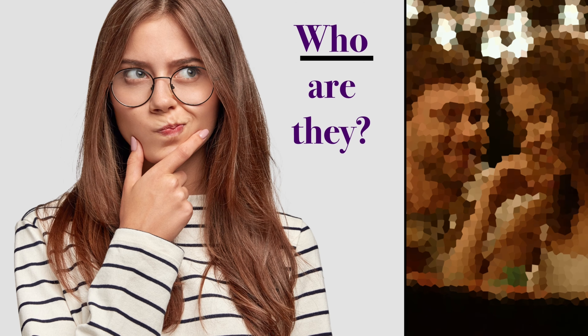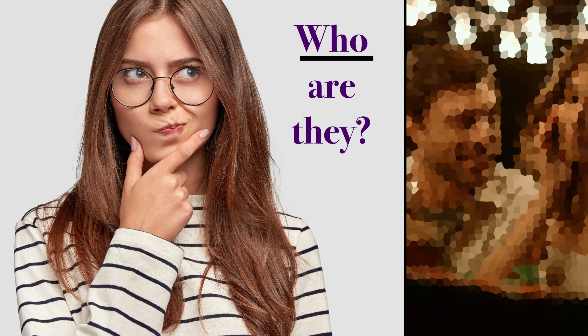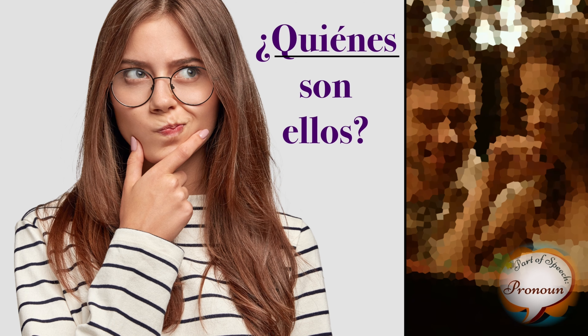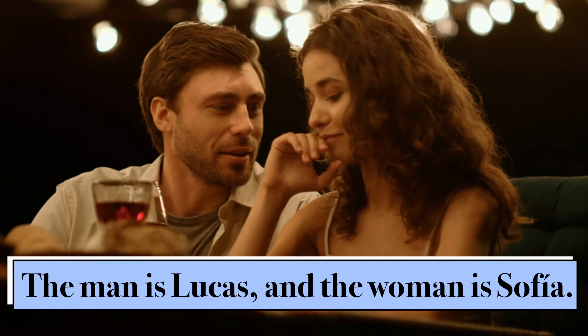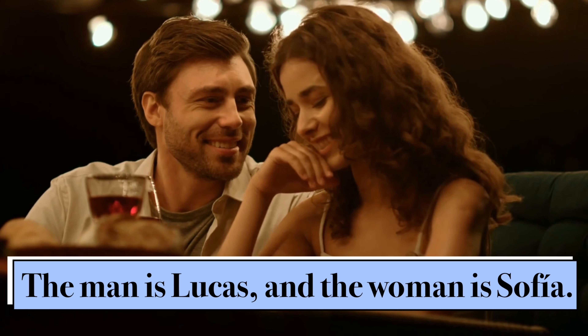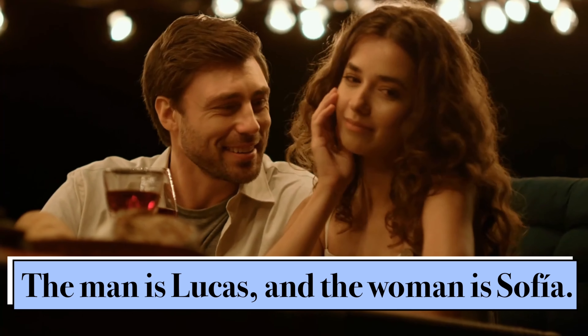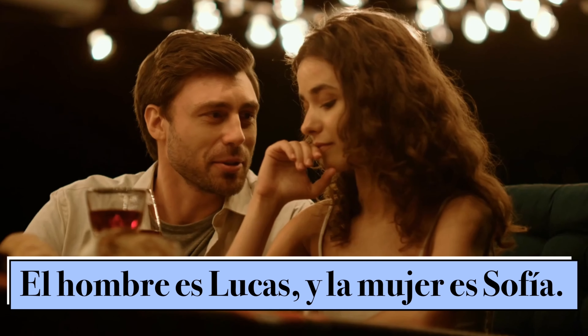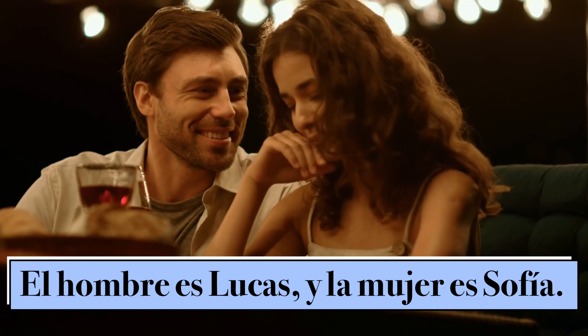Who are they? ¿Quiénes son ellos? The man is Lucas and the woman is Sofia. El hombre es Lucas y la mujer es Sofia.